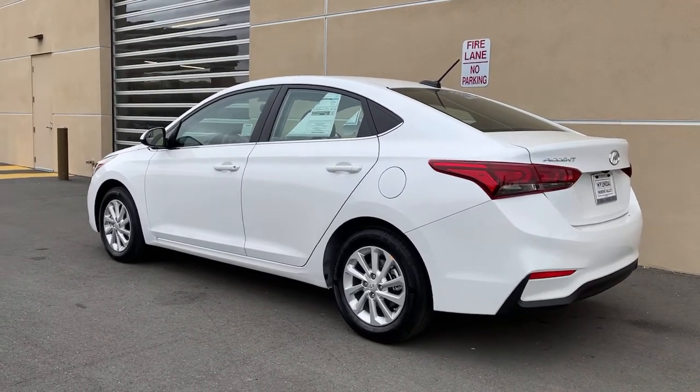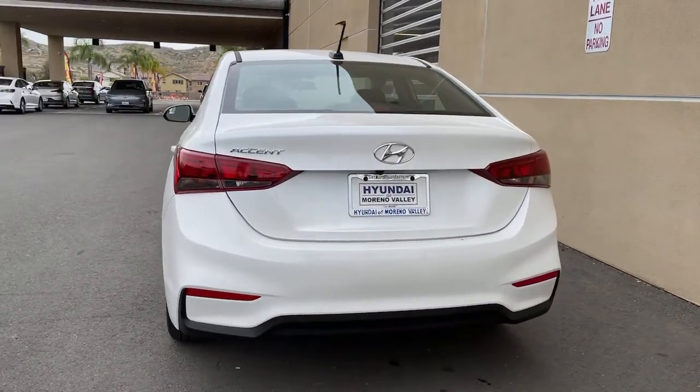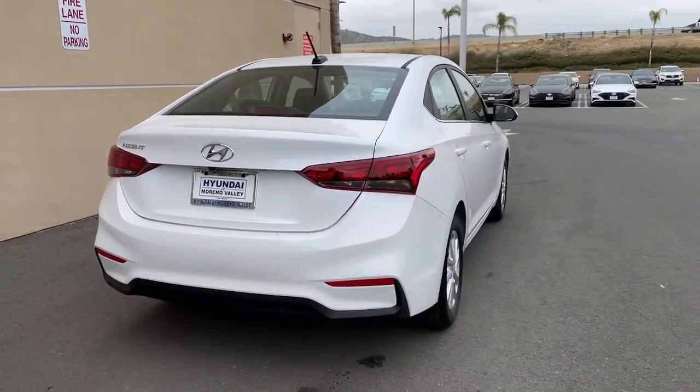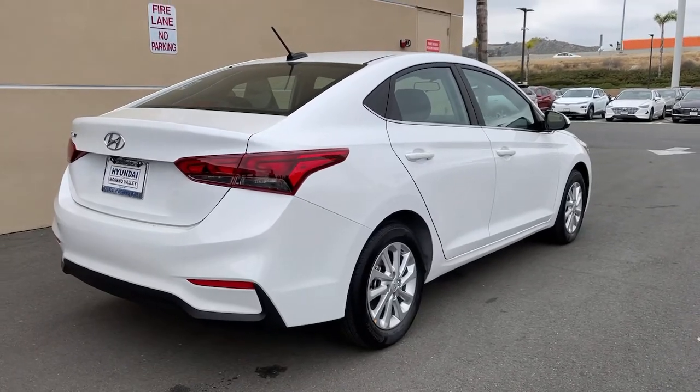This compact sedan gives you a well-built spacious cabin, lively ride, touchscreen infotainment, fuel efficiency, and advanced safety features, all wrapped in sophisticated style.